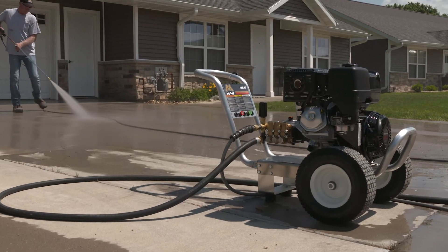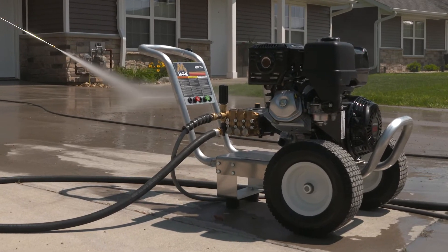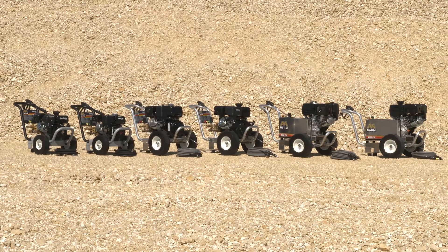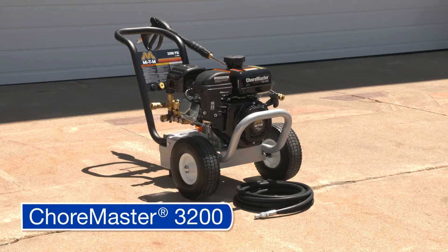MyDM pressure washers come with a lifetime frame warranty, while the pump and engine warranties are specific for each model. Now, let's take a closer look at six of the most popular pressure washers available at your local Sherwin-Williams.